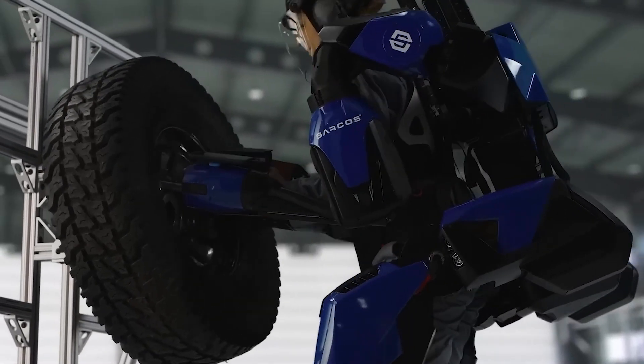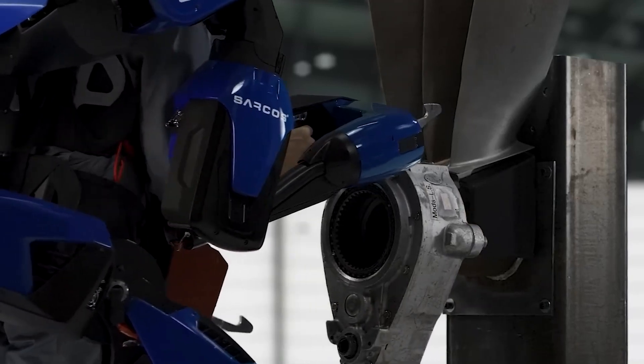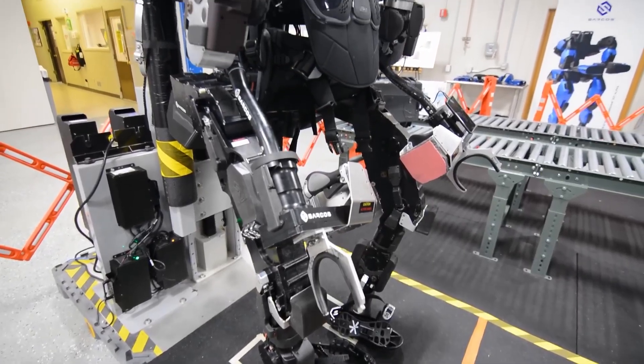Battery powered and fully untethered, it offers unparalleled mobility. It can operate for up to eight hours on a single charge, making it practical for extended missions.